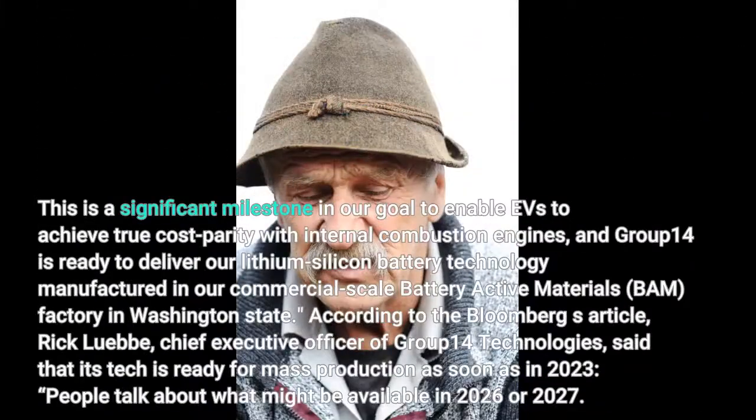This is a significant milestone in our goal to enable EVs to achieve true cost parity with internal combustion engines, and Group 14 is ready to deliver our lithium-silicon battery technology manufactured in our commercial-scale battery active materials (BAM) factory in Washington State.